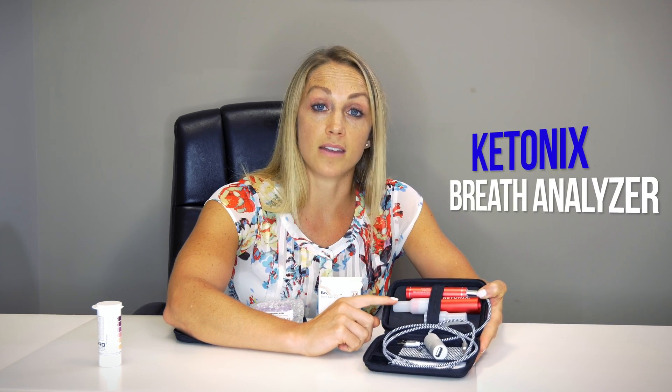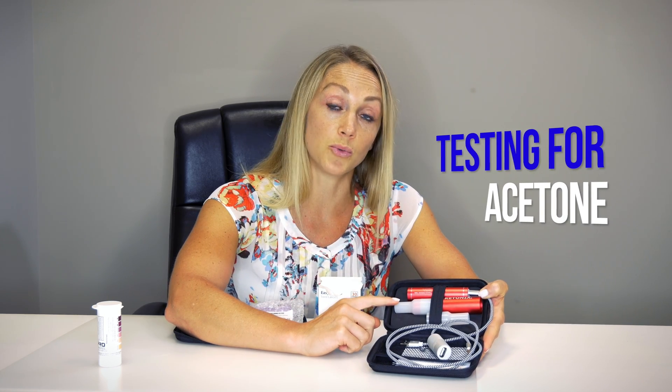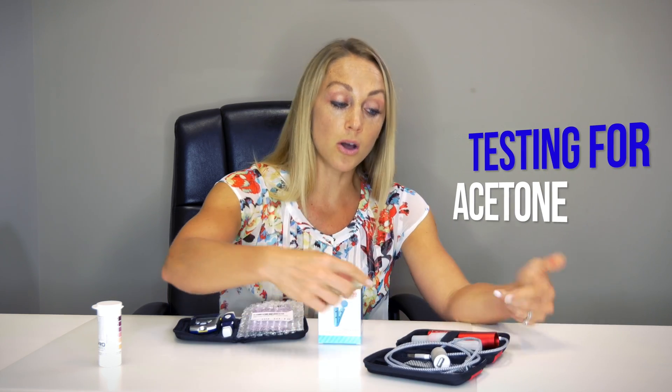The second way to test is with the Ketonix breath analyzer and this is testing for the ketone body acetone, which is in your breath. You blow into this little device which hooks up into your computer and it will tell you your level of ketosis. This is more pricey — it's about $200 — but it's a one-time purchase so you can use it as many times as you'd like.